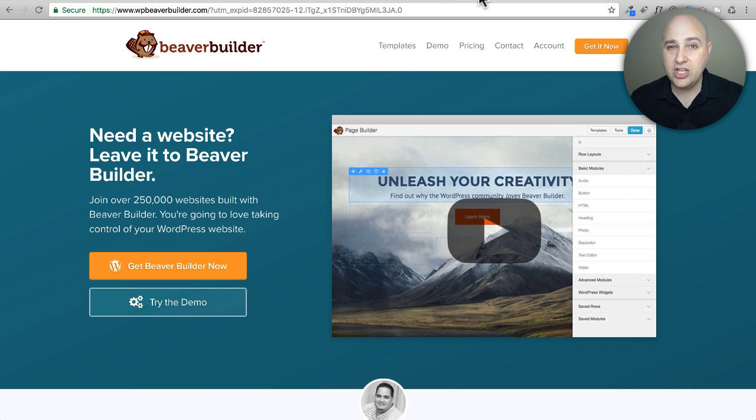Beaver Themer is really changing how you will make WordPress-based websites. If you've had a WordPress website for any length of time, you know that after six or twelve months you get that urge to try a different theme — maybe a new updated style or new design trends. Typically you'd go shop for a new theme, buy it, then convert all your data and learn a whole new interface. Beaver Themer is going to eliminate that hassle.